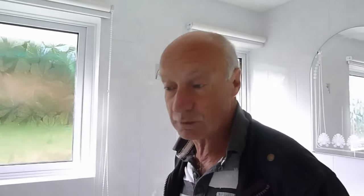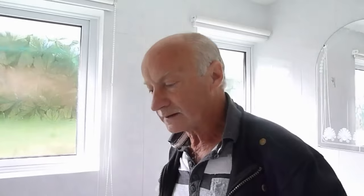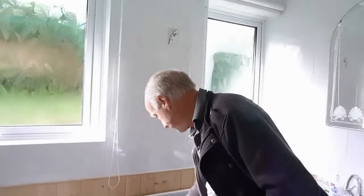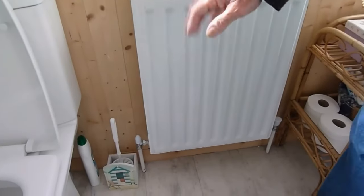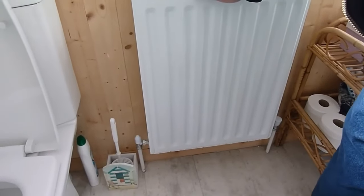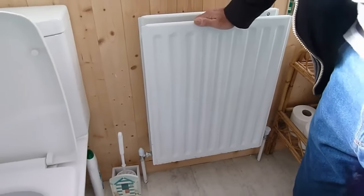If you've got a radiator that's just not getting hot or only getting lukewarm, there are one or two things it could be. If you've already bled it and there's no air in it, then you've exhausted that problem — do that first. If it's still not getting hot, you could take the radiator outside and flush it through with clear water, as it may be sludged up.